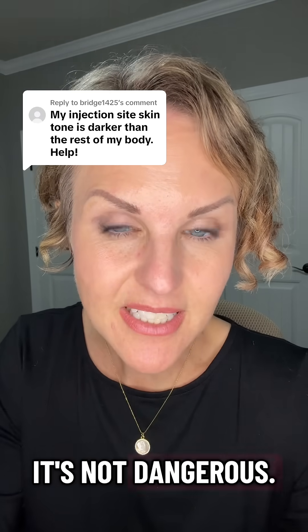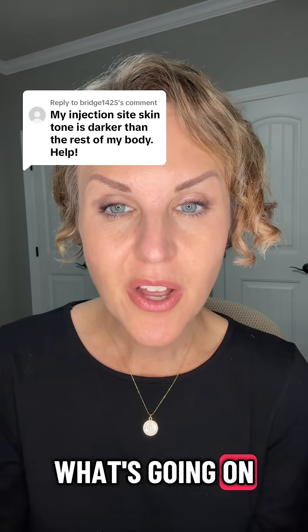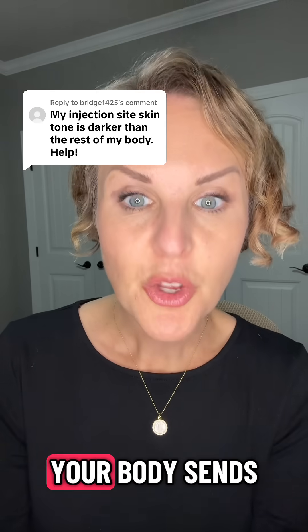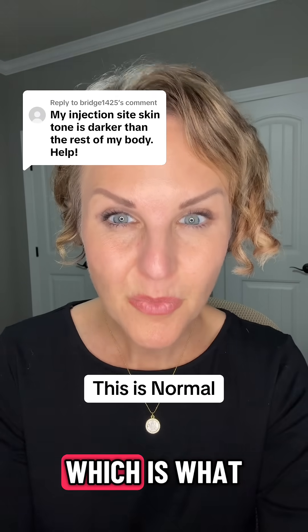The good news: it's not dangerous. It can be unsightly, but it usually fades over time. What's going on is that every time you do an injection, even if you do it 100% correctly, it causes a little irritation of your skin. Your body sends inflammatory cells to the area to heal it up, which is what it's supposed to do.